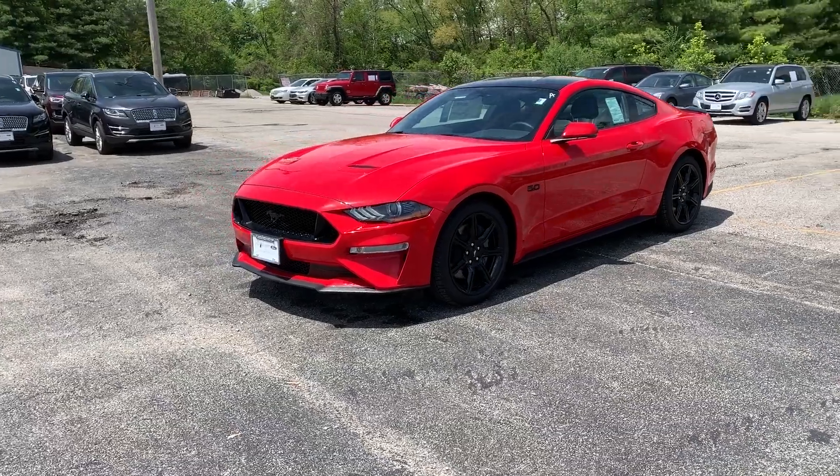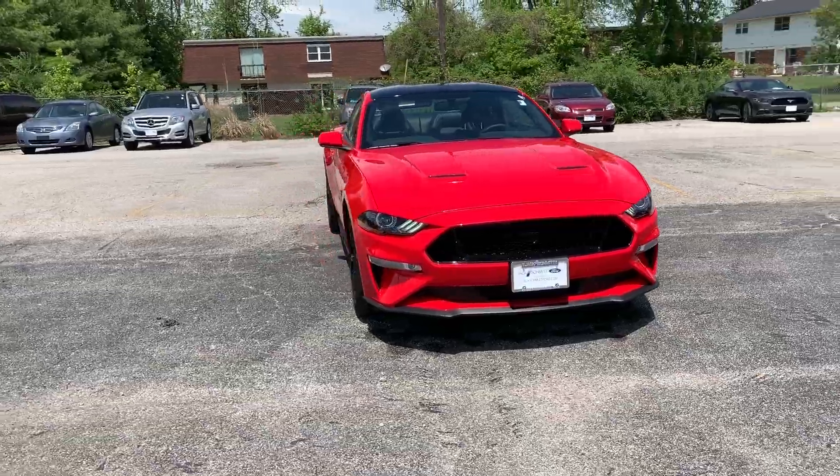I'm Adam and this is a video about the 2019 Mustang GT. We'll start here with a walk around of the exterior of this Mustang GT.